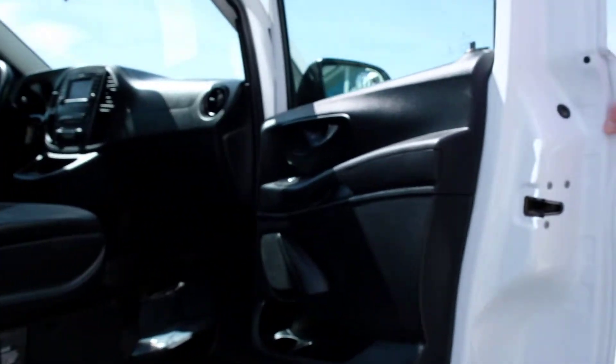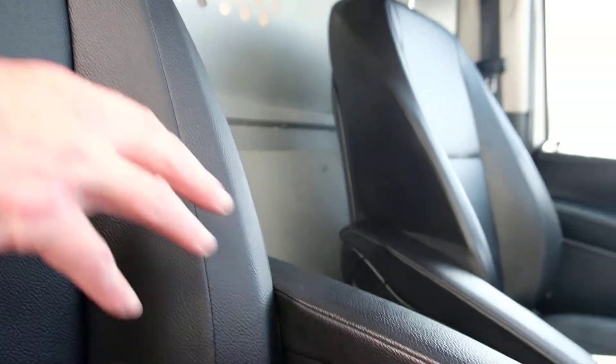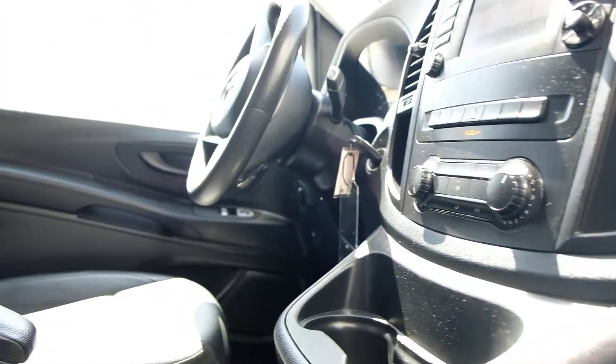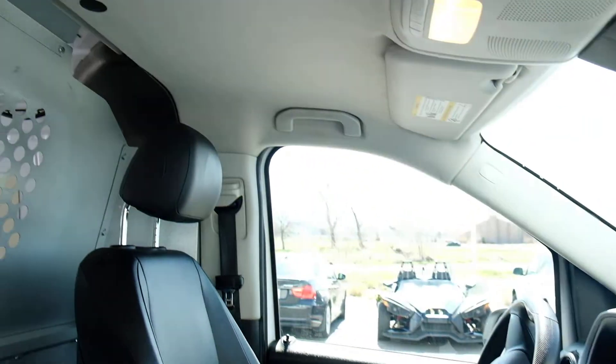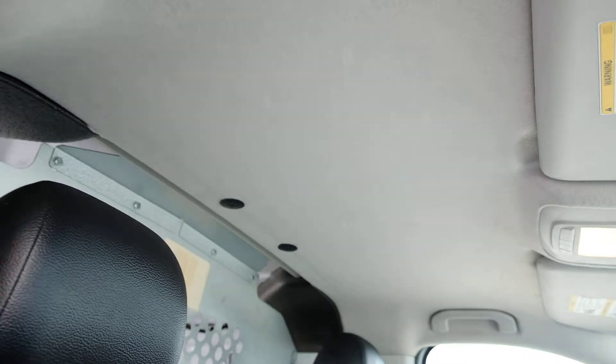When we jump inside, you can see that it looks really nice. Comfortable seating, armrests, you can have your Bluetooth audio. The headliner looks like it's in pretty good shape — nothing torn or anything, and it's clean. It looks good. The floor in here looks really nice.